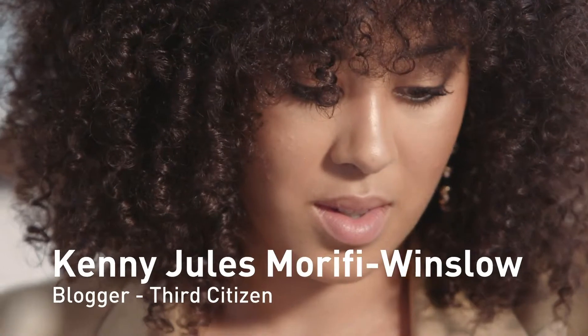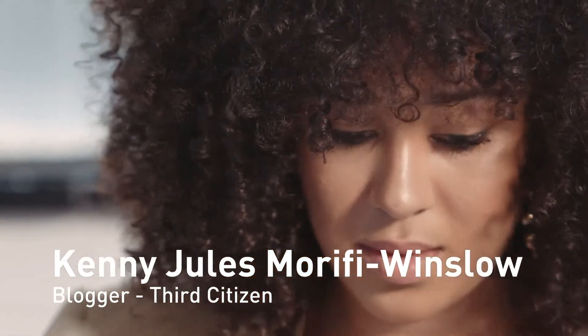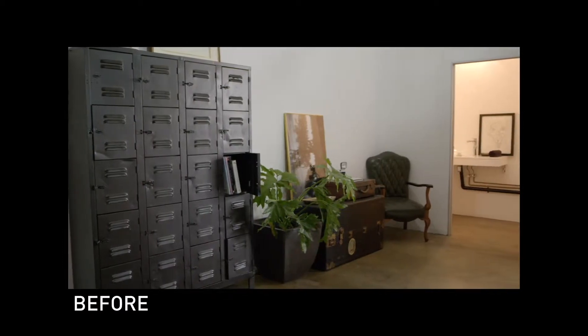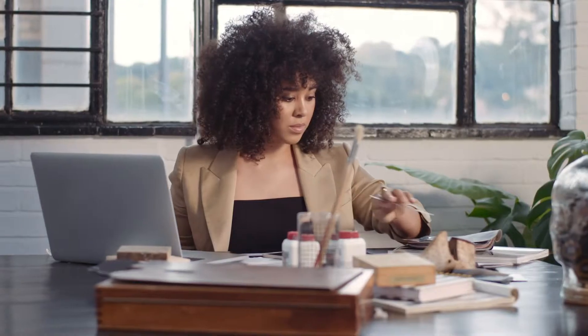I am Kenny Jules Marifi Winslow. I'm a writer, I'm an academic, but I'm also a digital content creator and I specialize in fashion and art.